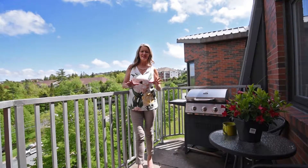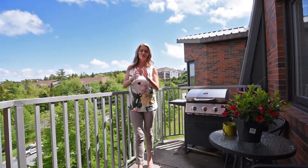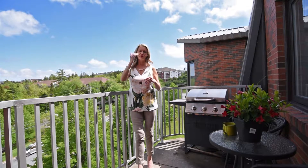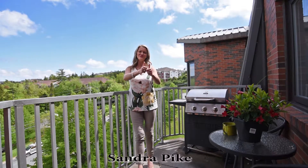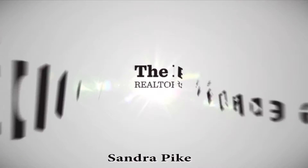That's a wrap for today. I know I didn't go into every room in great detail, but all you need to do is visit our website, thepikegroup.ca, and there you'll find everything you need to know about what this great condo building has to offer you. I'm Sandra Pike from RollaPage Atlantic and The Pike Group — and we sell stuff! Thanks for tuning in. Take care. Bye.